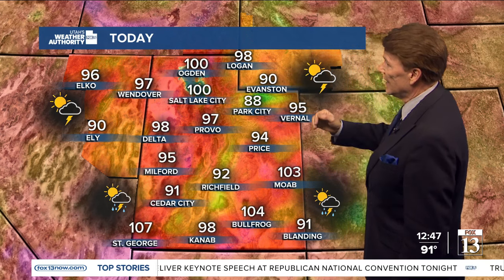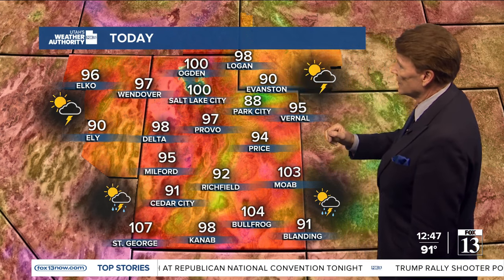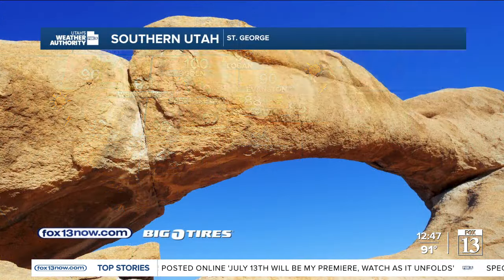Very hot weather as we head towards 100 degrees today. We're going to be 88 in Park City, 90 in Evanston, 98 in Logan. It's hot when you're at 100 degrees or close to it along the Wasatch Front, and then we're at 107 in St. George, 104 at Bullfrog in Lake Powell.